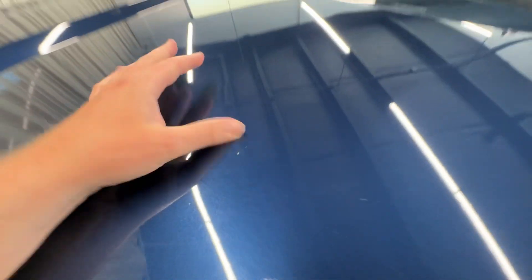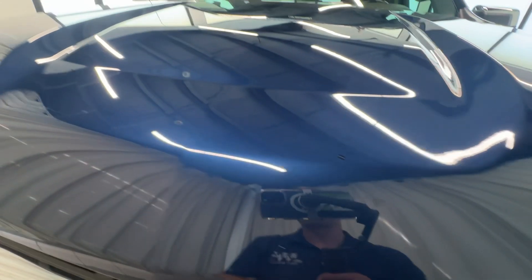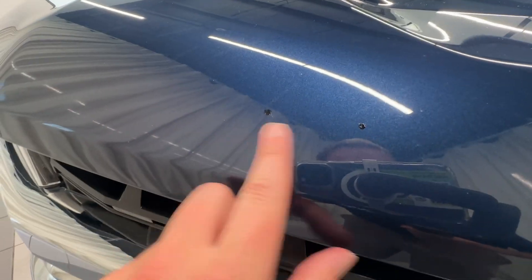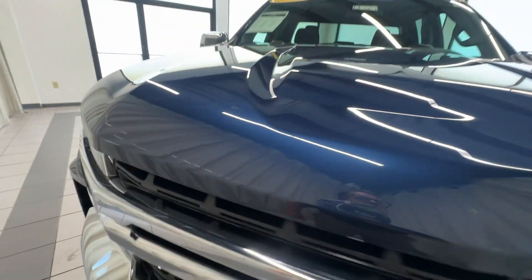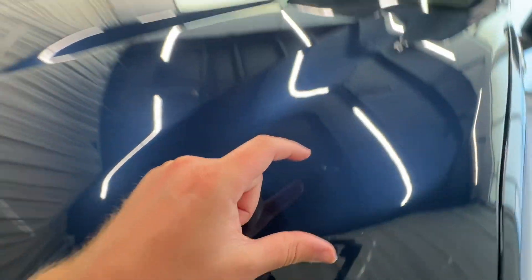One little chip there, and then we had a chip here that got touched up. Got one little one there that got touched up, and a couple of the bigger ones — looks like they got some paint on there just to try to help. It's got one little one there.